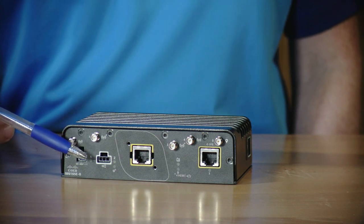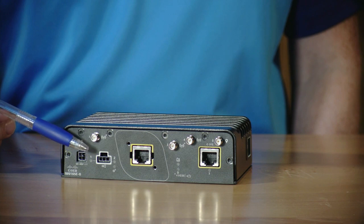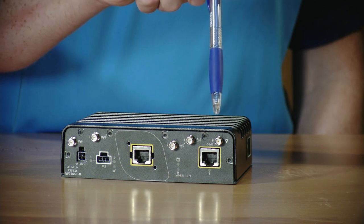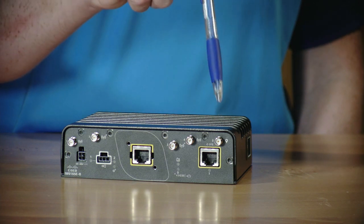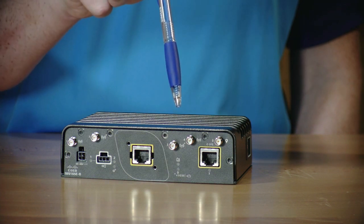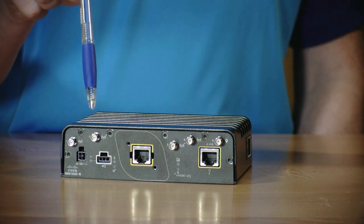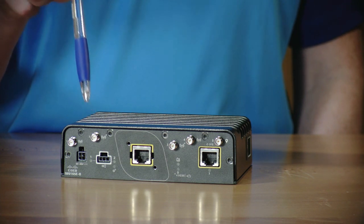This wireless client also has a built-in GNSS receiver. You can connect an external GNSS antenna to the wireless client using this port to enable location services. The wireless client has two radios, each with two antenna ports. Radio number 1 supports operation in the 5 GHz band, while radio number 2 supports operation in both the 5 and 6 GHz band depending on local regulations.